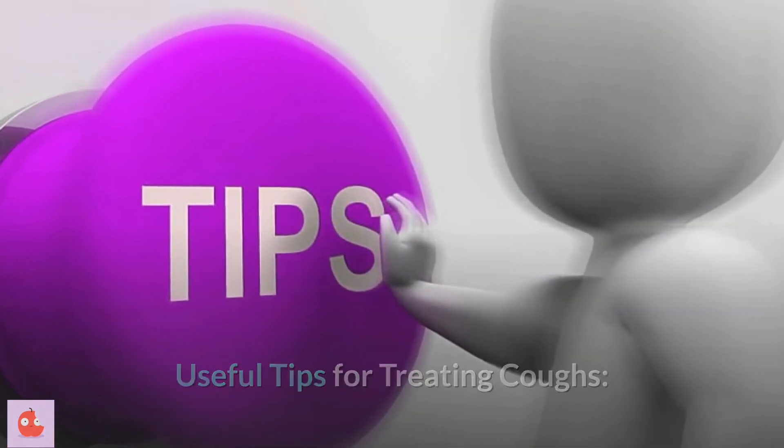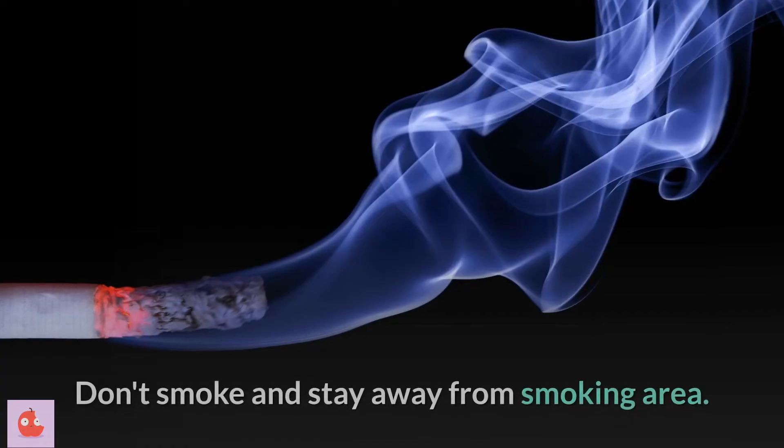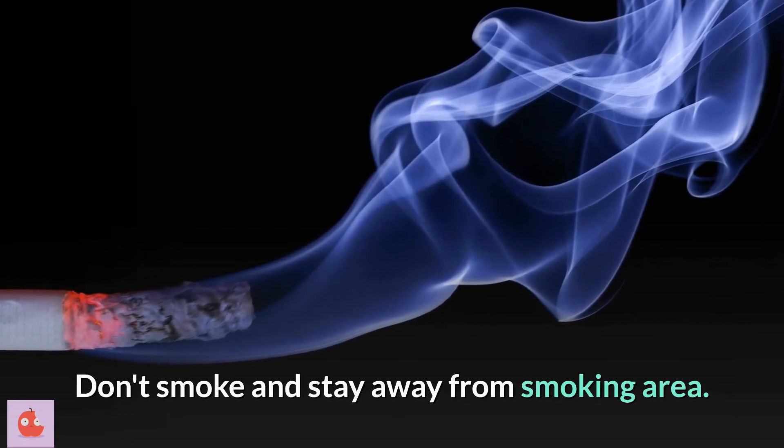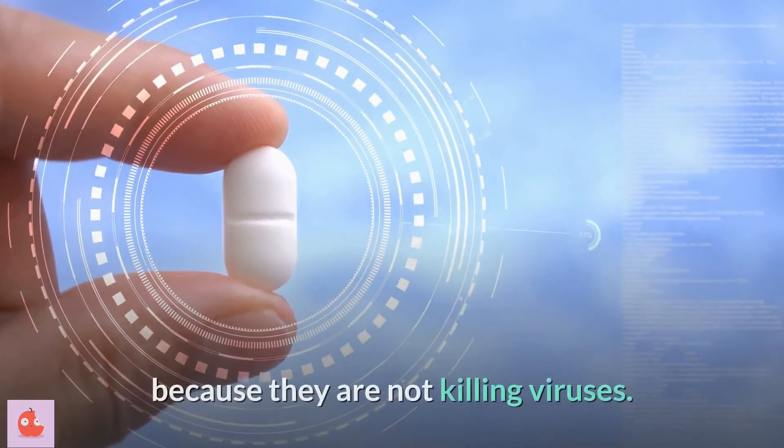Useful tips for treating coughs: drink plenty of water, use a vaporizer, take a steamy shower, and don't smoke — stay away from smoking areas. Antibiotics should not be used to treat coughs because they do not kill viruses; they are only effective in killing bacteria.